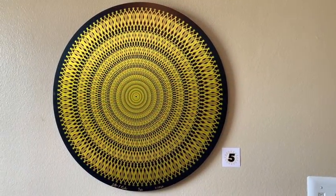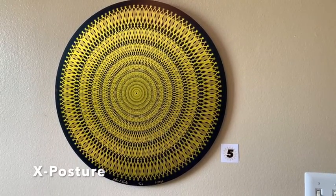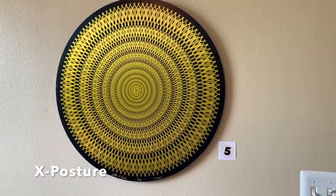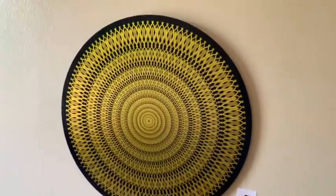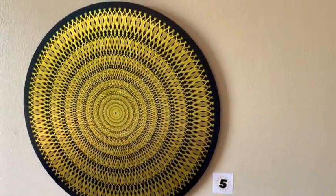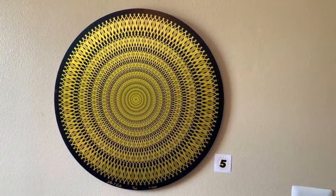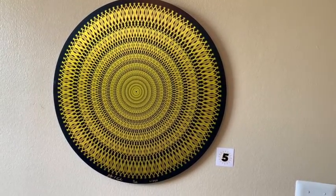Item number five is called the X Posture. X Posture is also printed on metalized dye bond and I really like the way the light plays off of that. You can see how it's kind of mesmerizing. This is a 24 by 24 inch print.